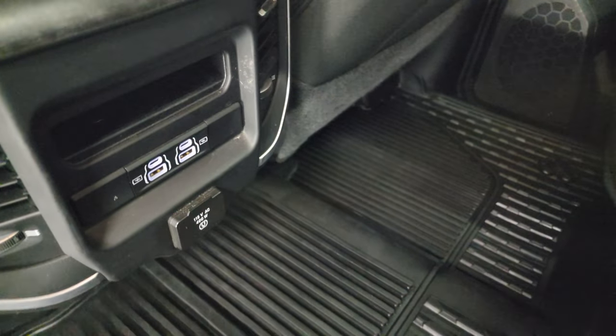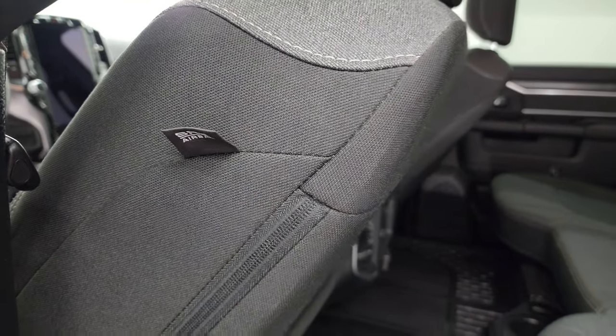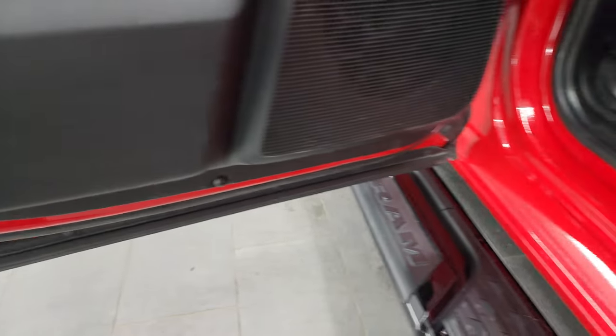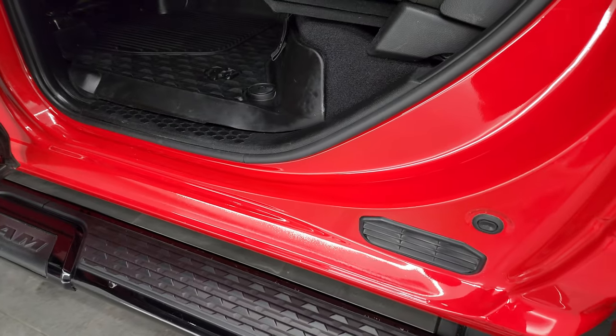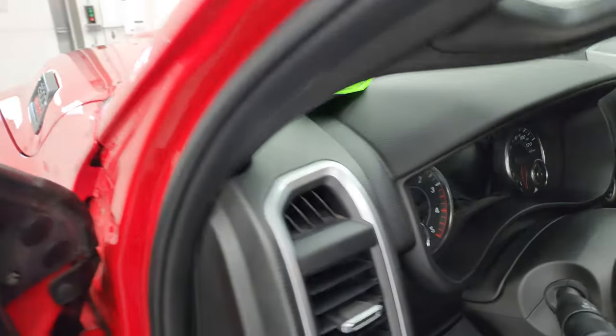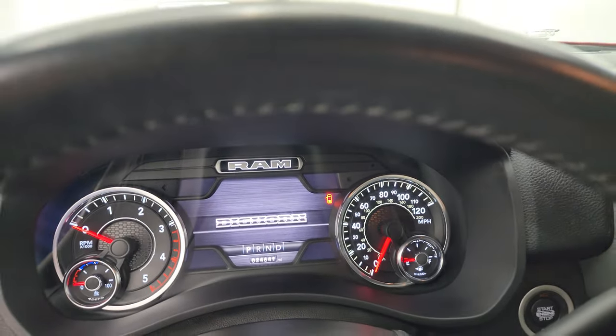In the rear you get two USBs, two USB-Cs, and a 115-volt 400-watt plug-in. There are side curtain airbags and child safety locks on the back doors. The bottoms and insides of the doors all look really good. We'll hop inside to check out the miles, the radio, and everything this truck has to offer on the interior.